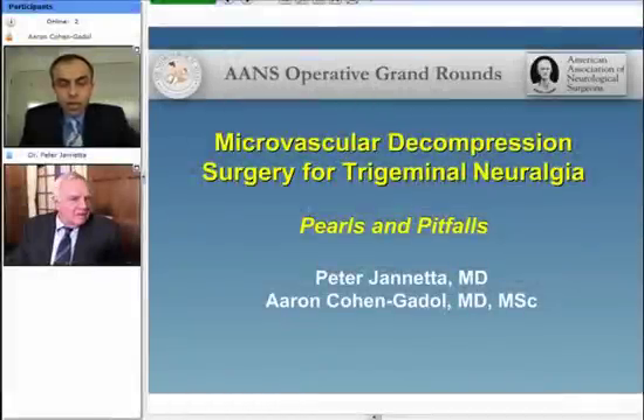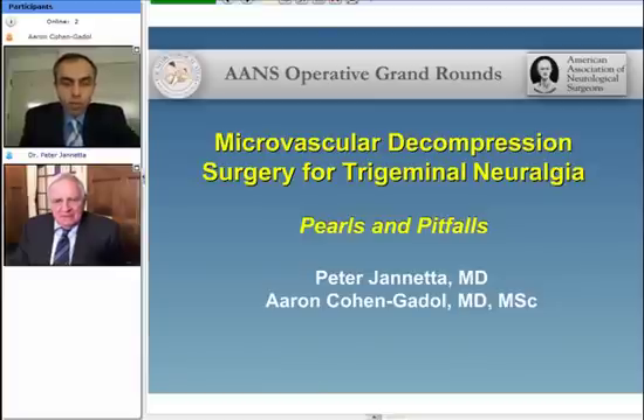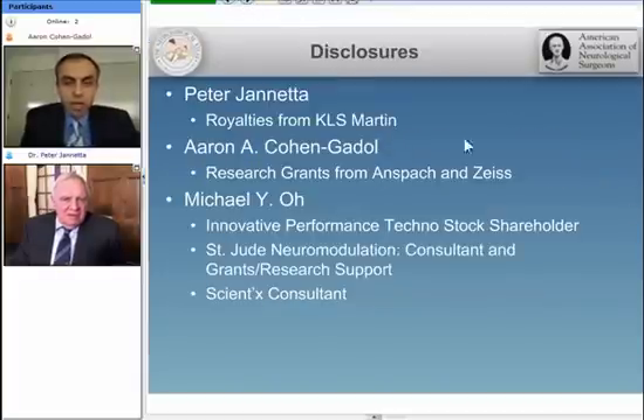Peter, thank you again for joining us. We really do appreciate your thoughts about MVD and your experience in terms of enriching the presentation today. This is the disclosures for our participants, none of which interferes with the presentation content today.